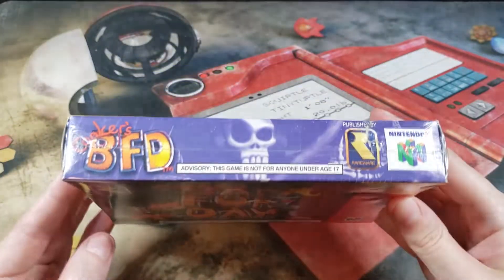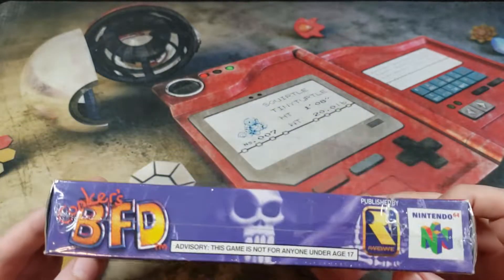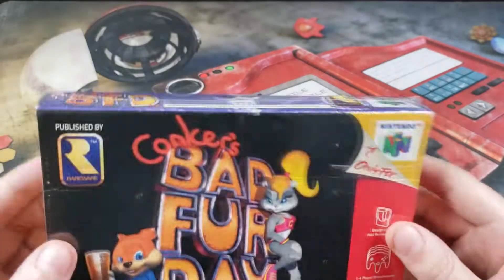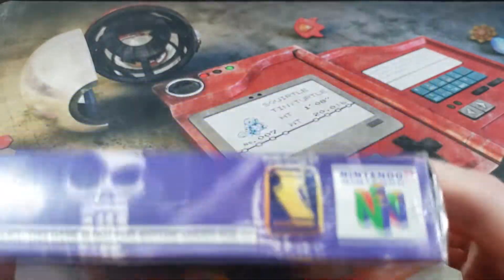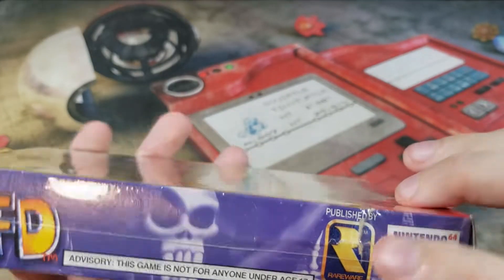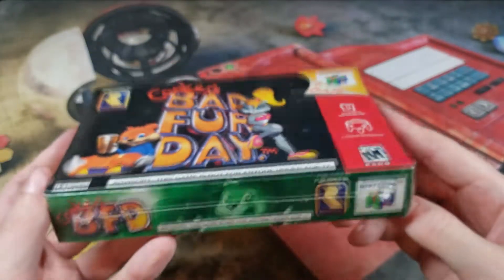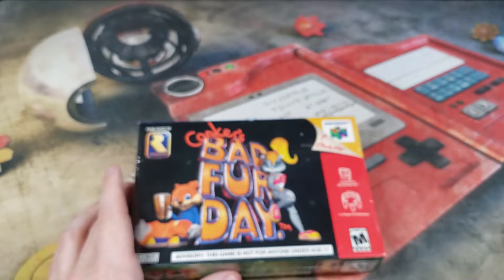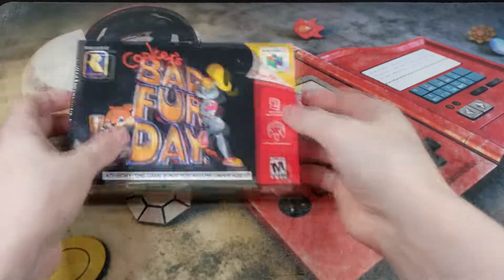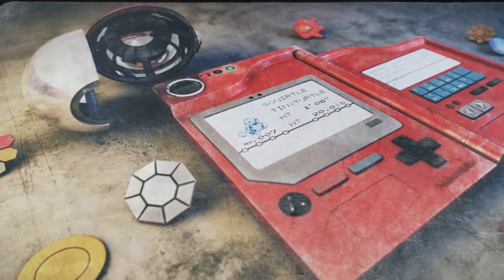I'm really happy I was able to find and win this sealed copy of Conker's Bad Fur Day on the N64. It's in pretty good condition — there's a slight crease on the front and a slight little indent on the top, but overall it's in great shape. I'm very happy. All right, so that's my eBay pickup — we're gonna put this to the side and move on to my auction winnings.